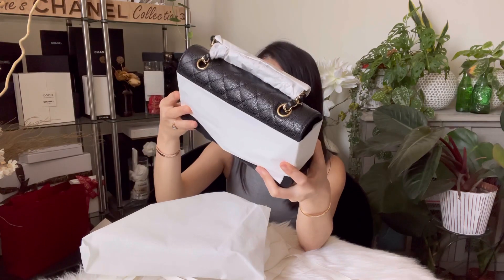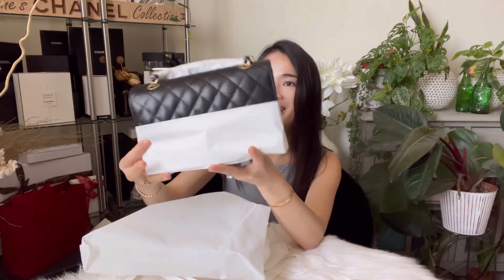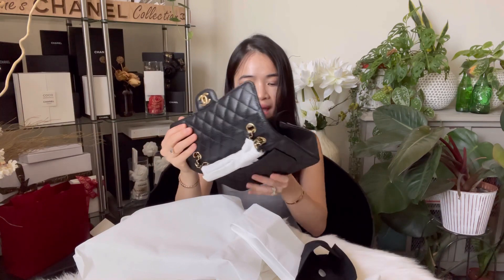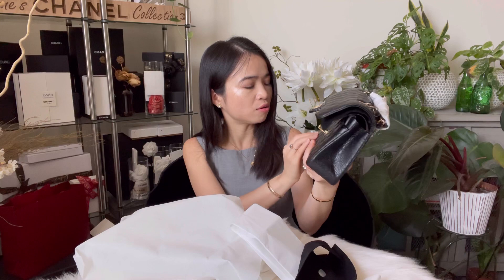Welcome home to mommy, baby! This is the small classic flap. I know I already have the lambskin small classic flap, but when it comes to the small classic flap, how many is enough? I use my lambskin so much and I love the small size, so I went ahead and got the caviar one. It is so beautiful — yes, it is gold hardware caviar!